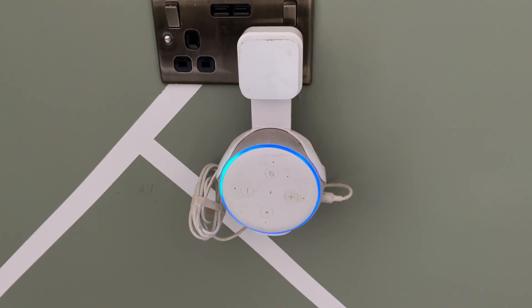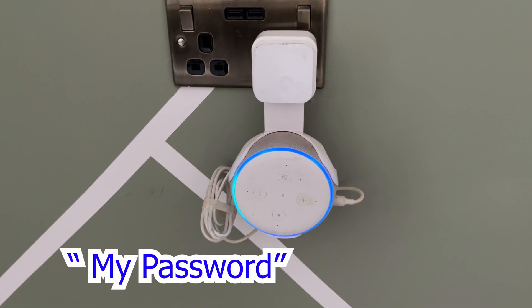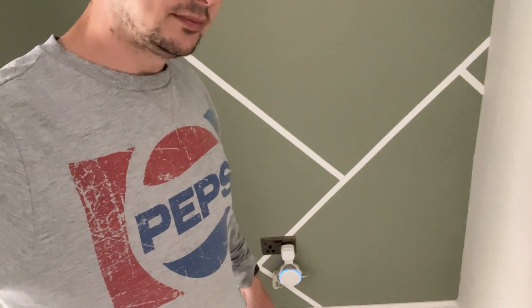Open the garage. 'What's your voice code for garage?' — and then it responds: opening! And as you can imagine, you'd also say 'close the garage door' — closing. The smart garage door opener is now closed.